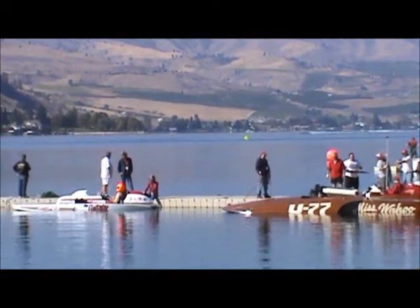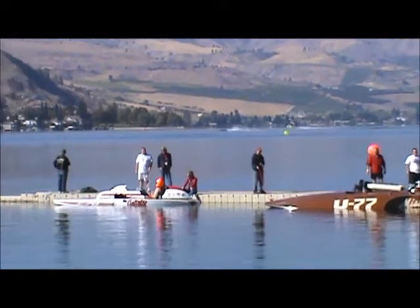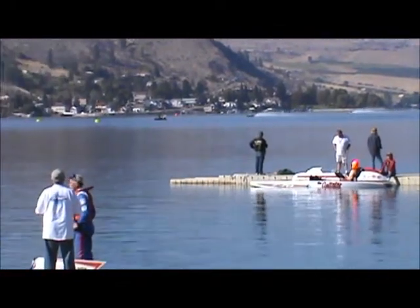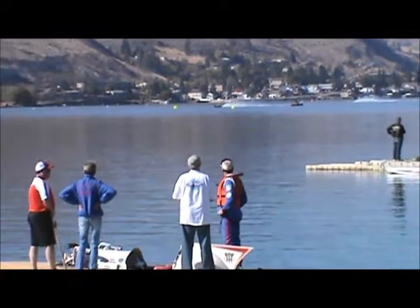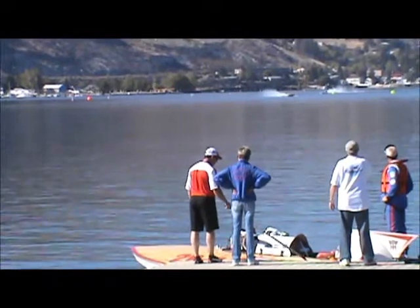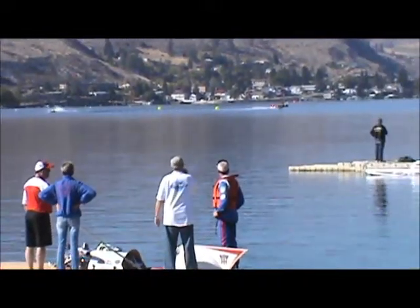We have another batch of boats already sitting in the water. These are the larger — some of the larger U-4 boats. The Aquanuts had a little bump. I think we heard it again but they got that fixed over there. We have an Aquanut out there also.